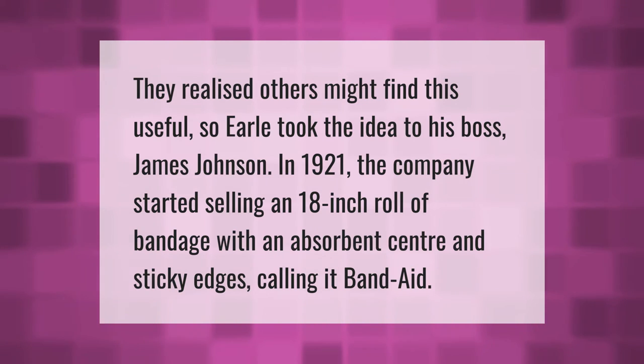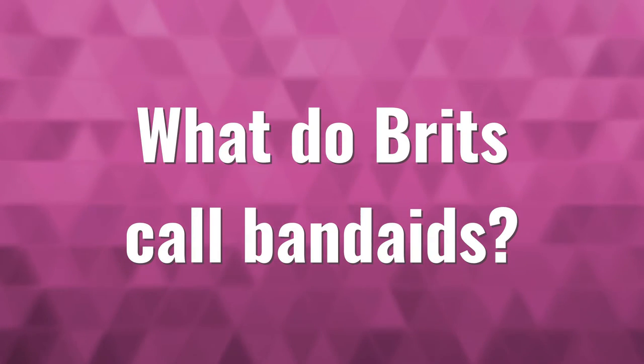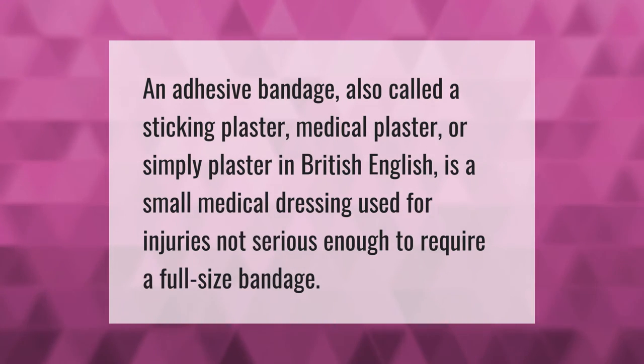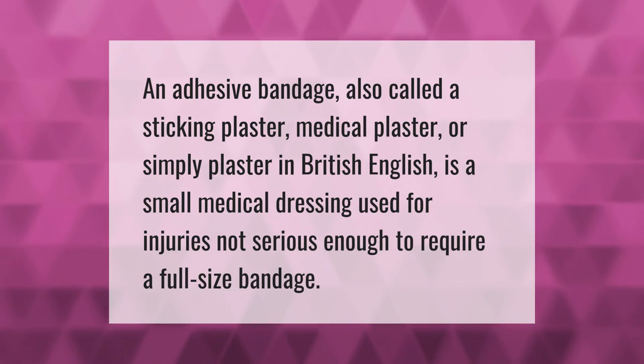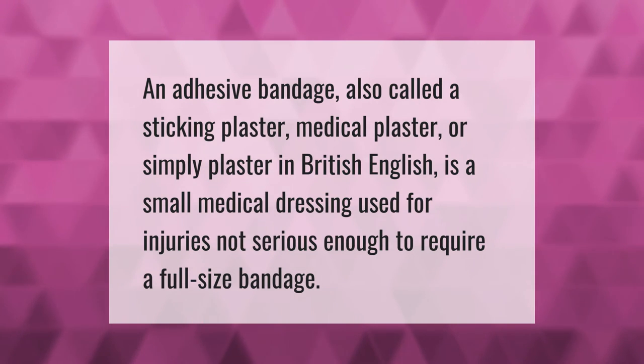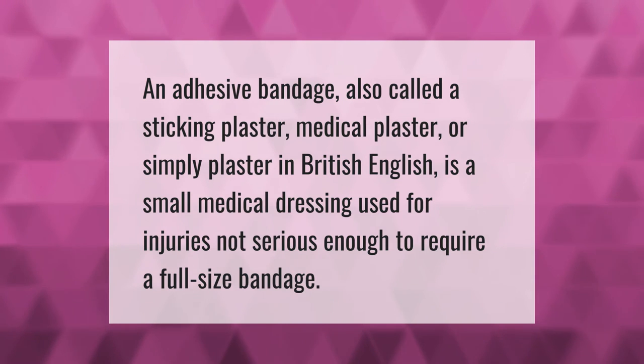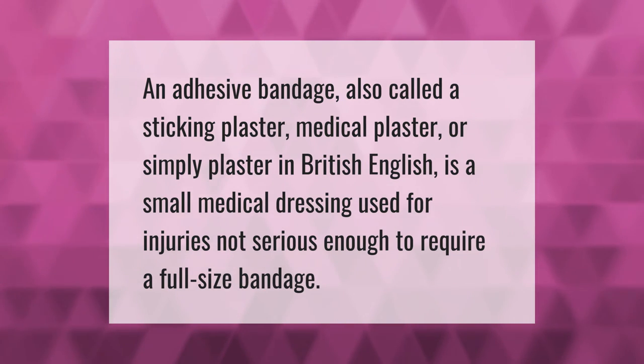An adhesive bandage, also called a sticking plaster, medical plaster, or simply plaster in British English, is a small medical dressing used for injuries not serious enough to require a full-size bandage.